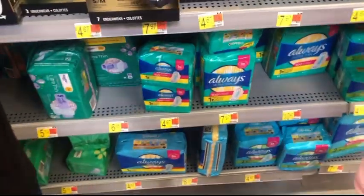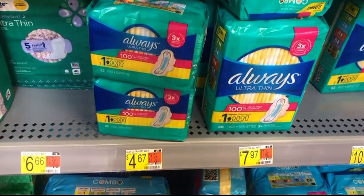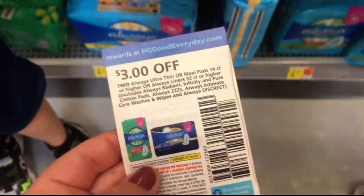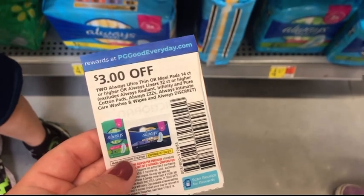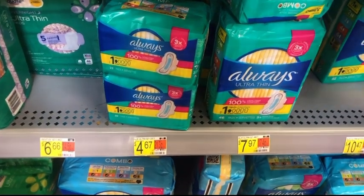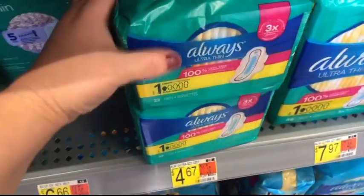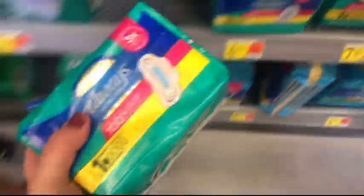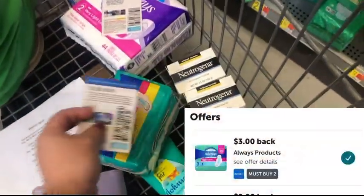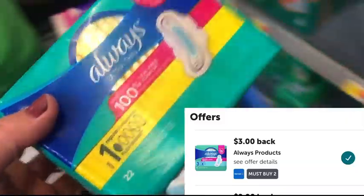Another Always deal is on these small packs of pads, priced at $4.67 each. We have a $3 off two paper coupon from the July P&G insert, so two of them total $9.34. After the coupon, we'll pay $6.34, then submit to Ibotta for $3 back, making the final cost just $3.34 for both.